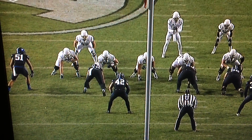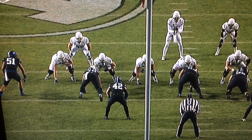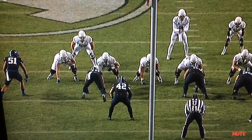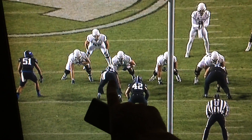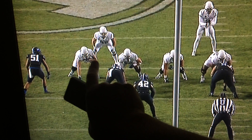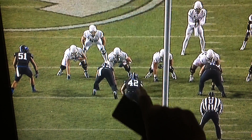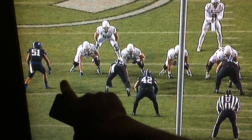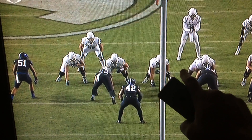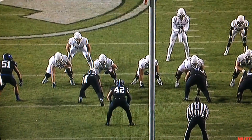I wanted to do a video on this play to show you what Utah State did well to break this run and where BYU fell apart. BYU is going to pull a hard slant on the left side of the defensive line, so you've got this guy and this guy that are going to slant into this gap, and he should slant into this gap. 42 is going to come out and be responsible for contain. 30 should be looking at the A gap here on the right side, and you're going to see how this thing falls apart.